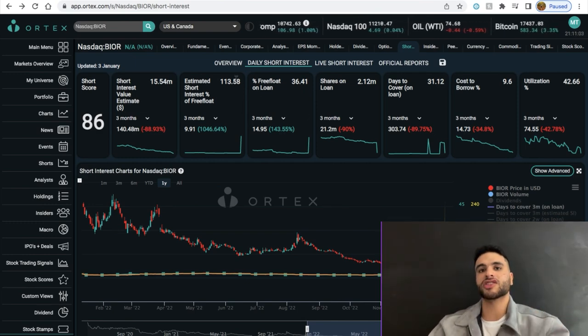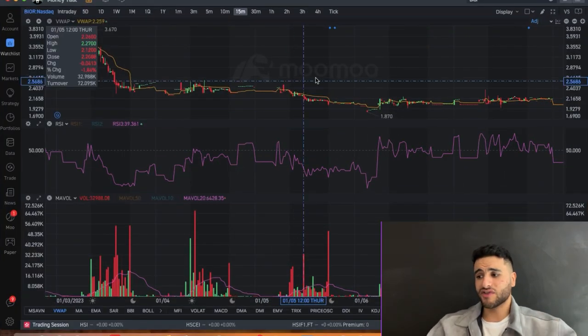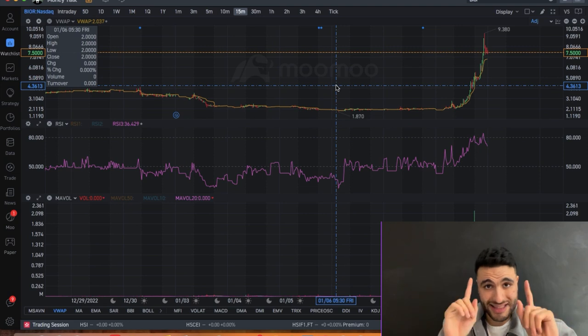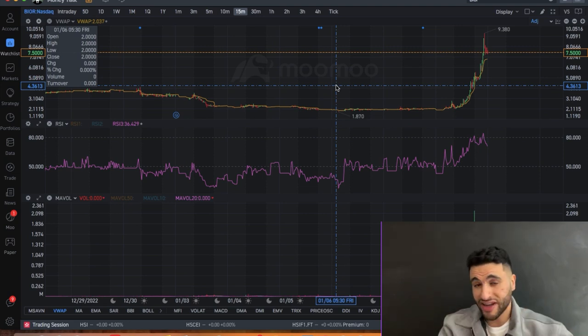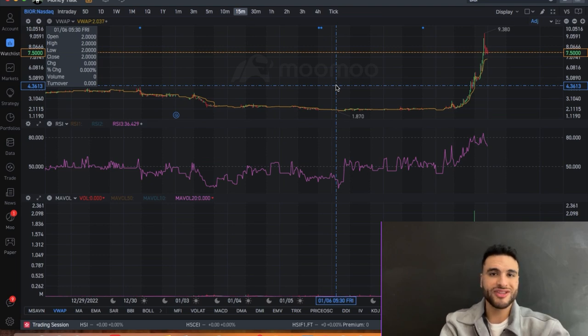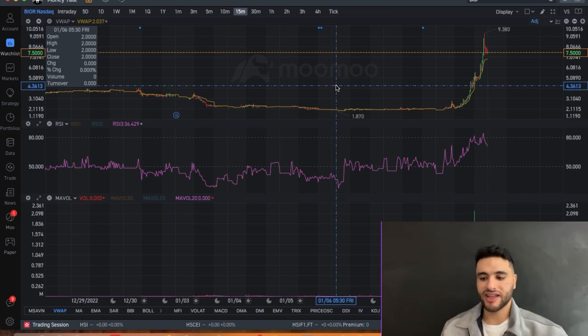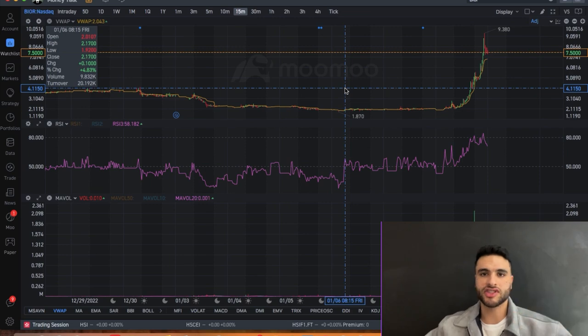This video is brought to you by Moomoo, the trading platform I use. They have an exclusive promotion: deposit $1 and receive a free stock valued up to $2,000. Just make an account, deposit one dollar, and take five minutes. Members have received stocks worth $100, $200, even $300. The link is in the description.